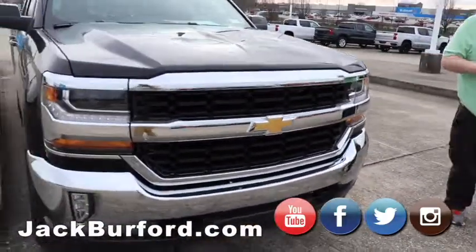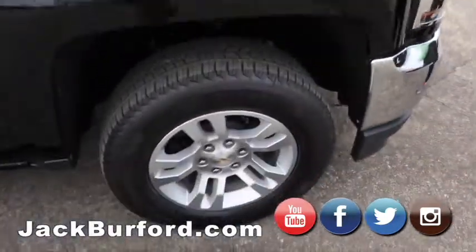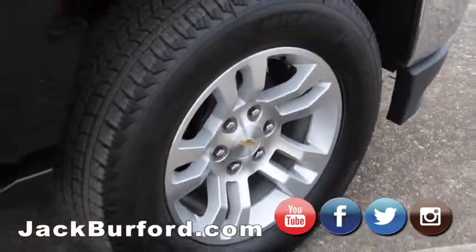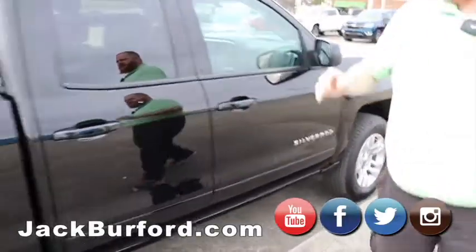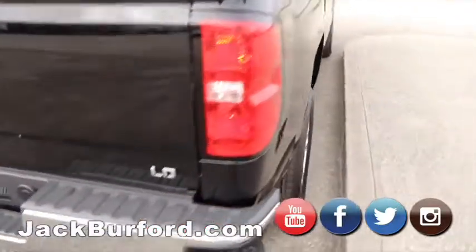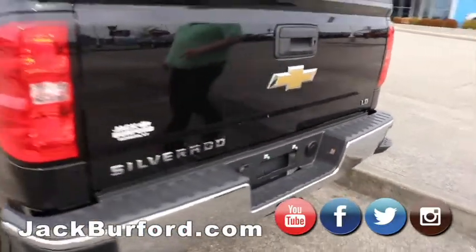That's just a specific trim model they put on the last run of them to help get rid of the older body styles, because we did switch the body style up. This one's loaded up with alloy wheels. It is a double cab, black cap mirrors to match the paint. Of course, it's got the full-size bed. It's a four-wheel drive. It's got the step bumper, backup camera, locking tailgate, and a Reese hitch from the factory.